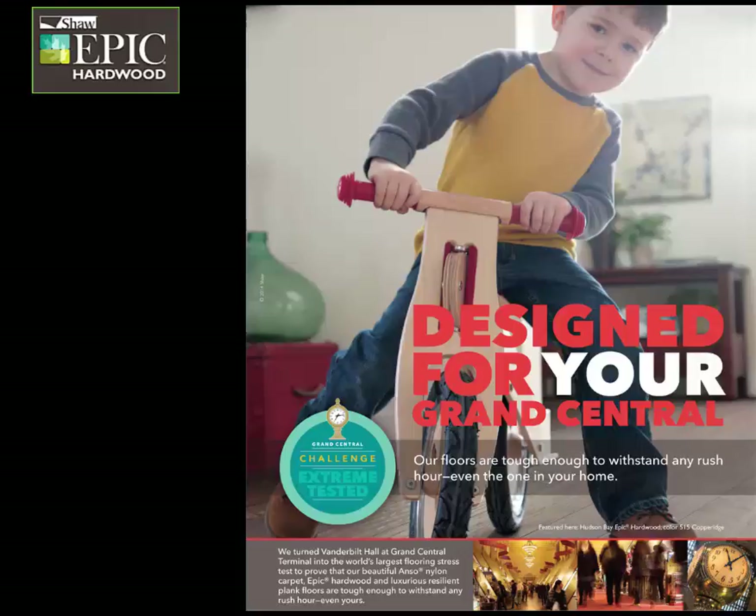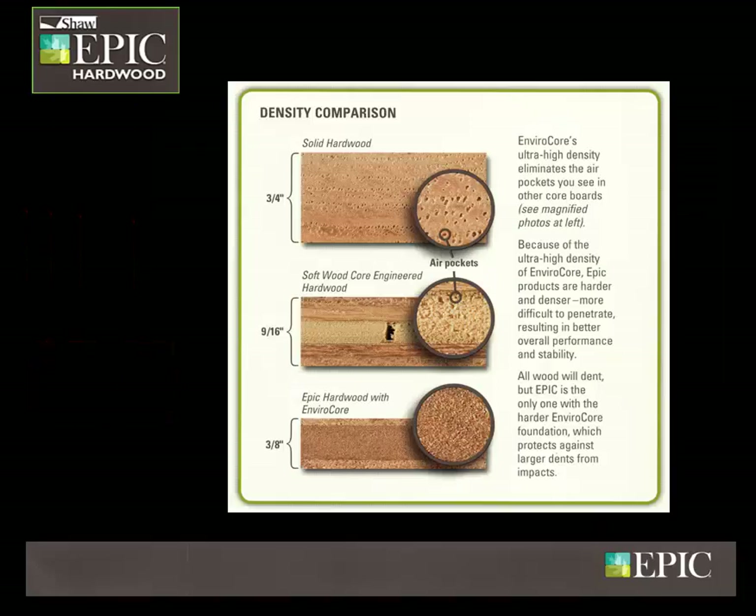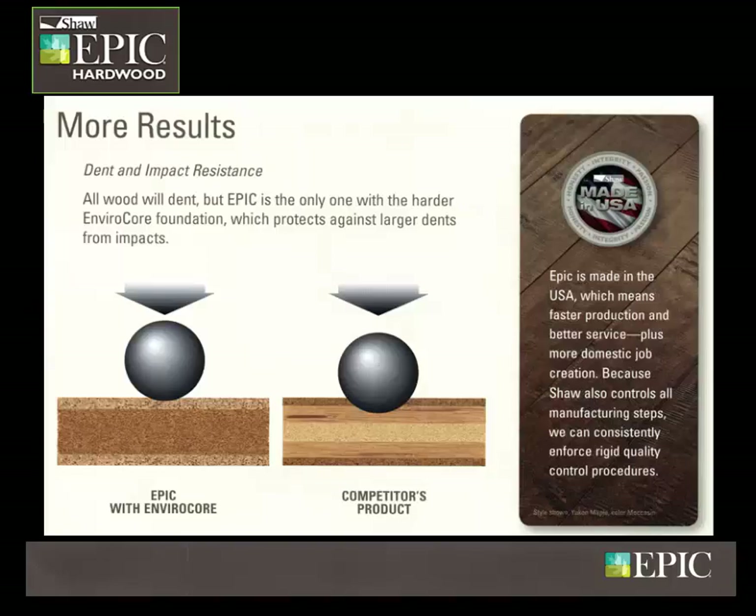Epic Real Wood Flooring is made better with Envirocore. It is constructed using premium hardwood veneers over the Envirocore ultra-high density foundation, resulting in a harder and denser floor offering much greater performance and stability, preventing larger dents from impacts.